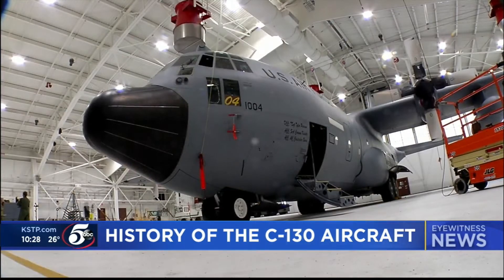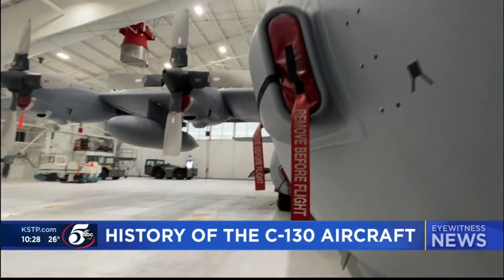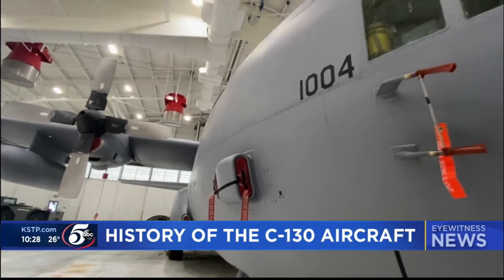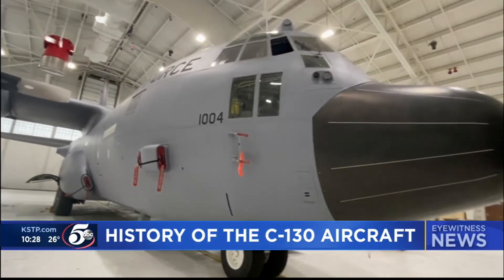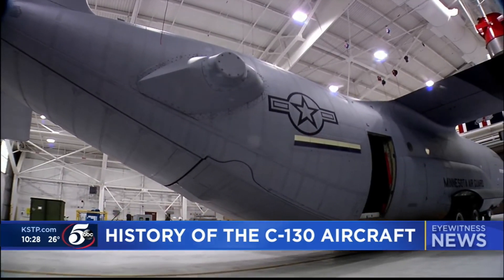Lieutenant Colonel Gregory T. Hawkins is in charge of maintaining these planes. He says it takes a crew of more than 100 and at least eight hours to get the C-130 ready to fly. If we need to move a lot of people quickly, short distances, we can do that. It's very versatile, and it's an easy aircraft to work on.